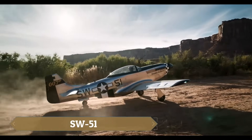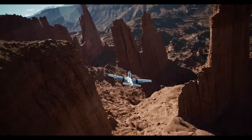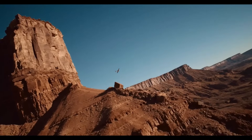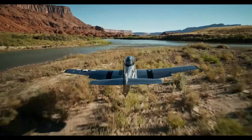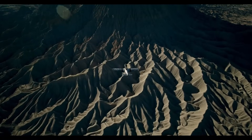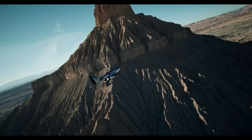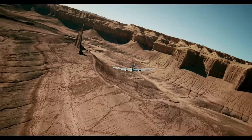The SW-51 Mustang 1 is a state-of-the-art ultralight aircraft inspired by the iconic P-51 Mustang of World War II. This 70% scale replica combines timeless design with modern innovations, featuring a carbon fiber structure, retractable landing gear, and a Garmin G3X glass cockpit for advanced avionics. Powered by a turbocharged Rotax 916-is engine, the SW-51 delivers exceptional performance with a climb rate of over 2,000 feet per minute and a cruising speed of 216 knots.